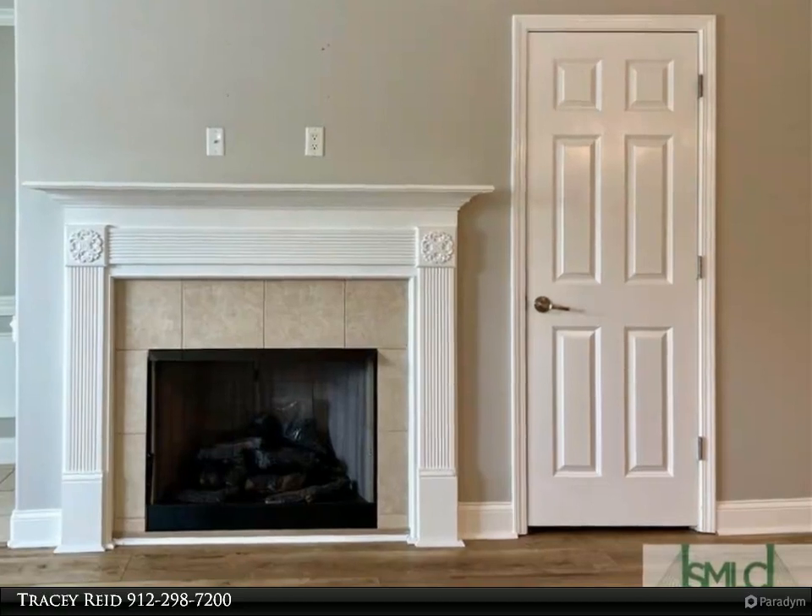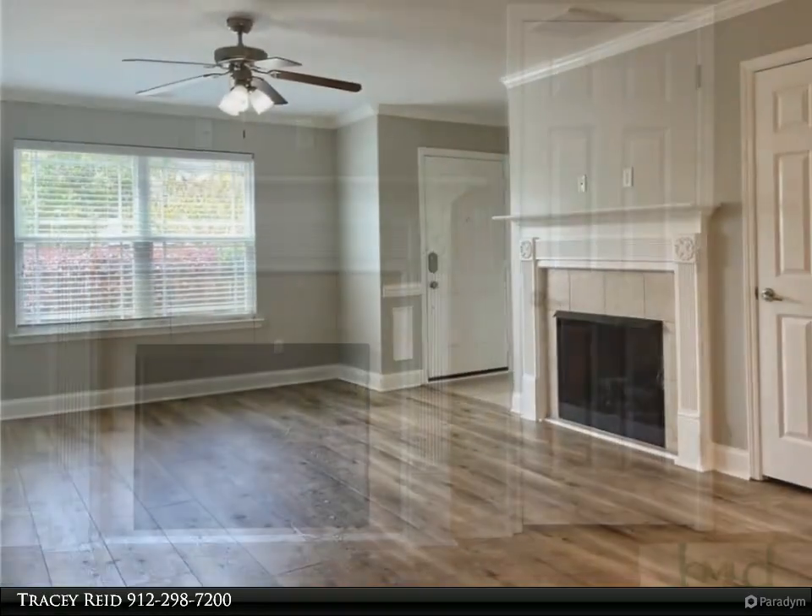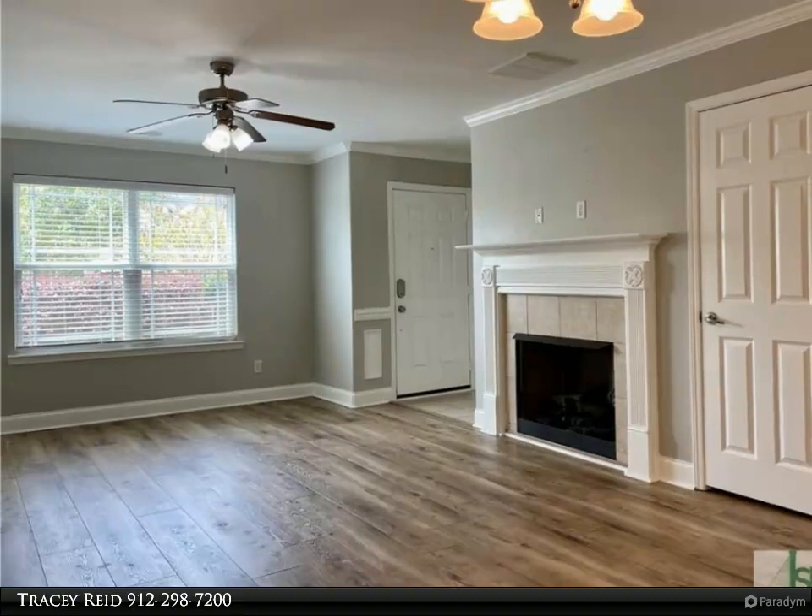The master bedroom has a vaulted ceiling and is spacious and tranquil. The beautiful master bath has a garden tub and separate shower.